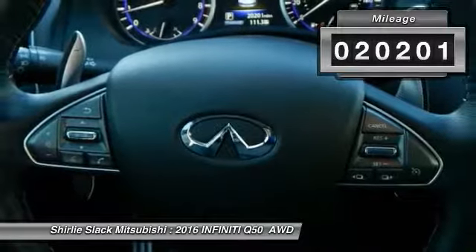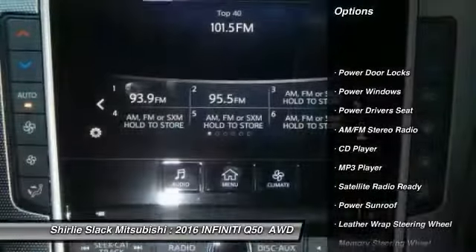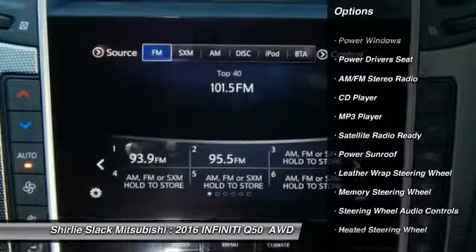Here are some of this vehicle's great options: remote engine start, navigation system, heated seats, power sunroof, and power driver's seat.